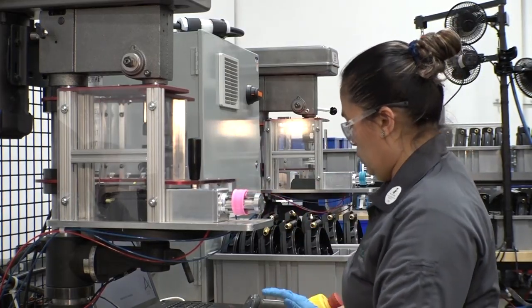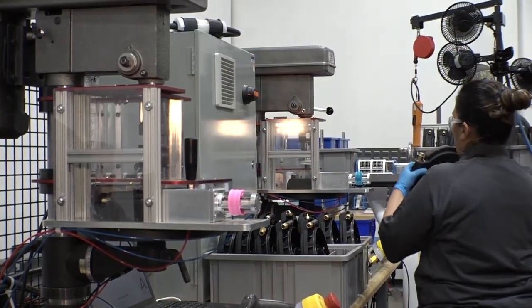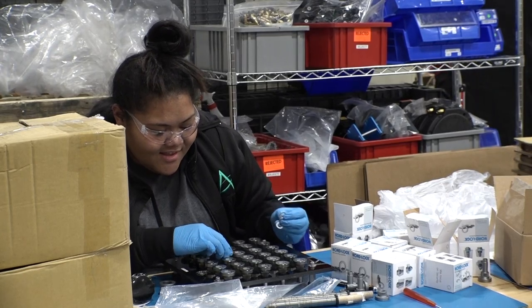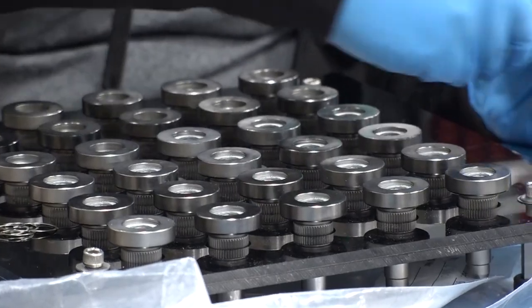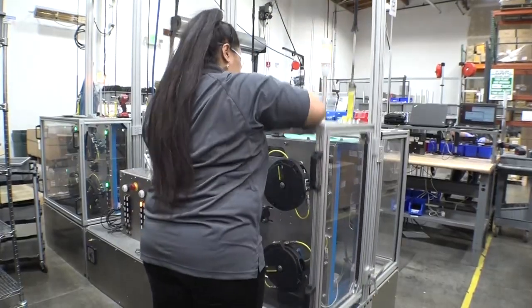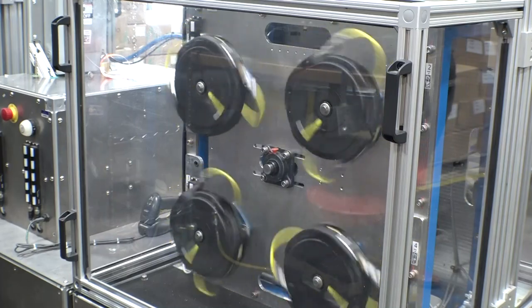Every Halo goes through every single test station. Once Halos ship from this facility to the customer, they will be extremely robust and reliable in the field. Everybody involved had the patience to say, let's really get this product right before we launch it and put it into the market. We broke as many Halos as possible to ensure that this Halo is going to perform. This is our final functional test area where every Halo is tested as it is on a truck tire.